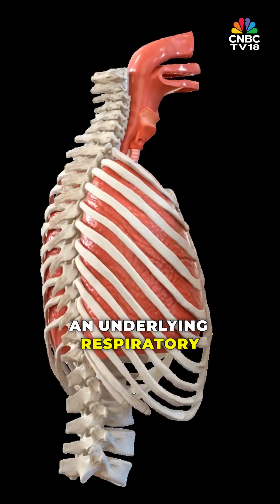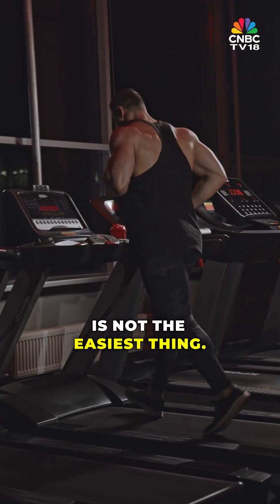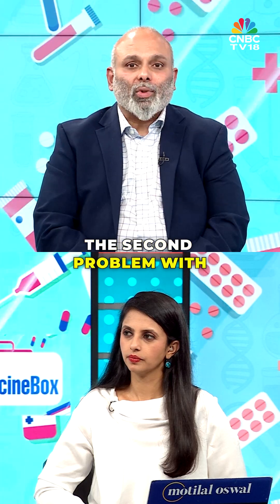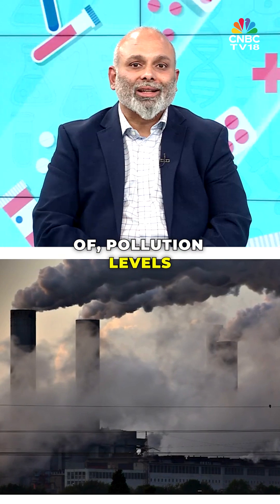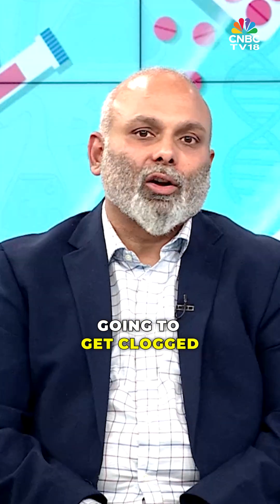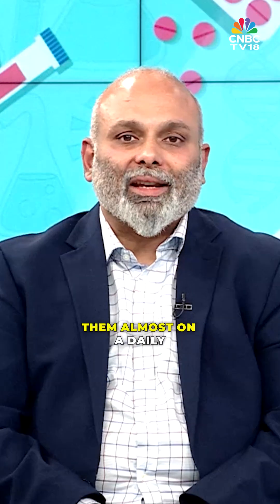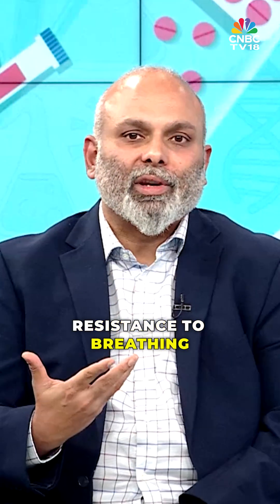Especially if you have an underlying respiratory condition, to walk or to exercise with an N95 is not the easiest thing. The second problem with masks is that you need to change them frequently, because with this kind of pollution levels that we are dealing with, the pores or the holes in the mask are going to get clogged very soon. So unless you replace them almost on a daily basis, they are actually going to increase the resistance to breathing and may not be as efficient at filtering.